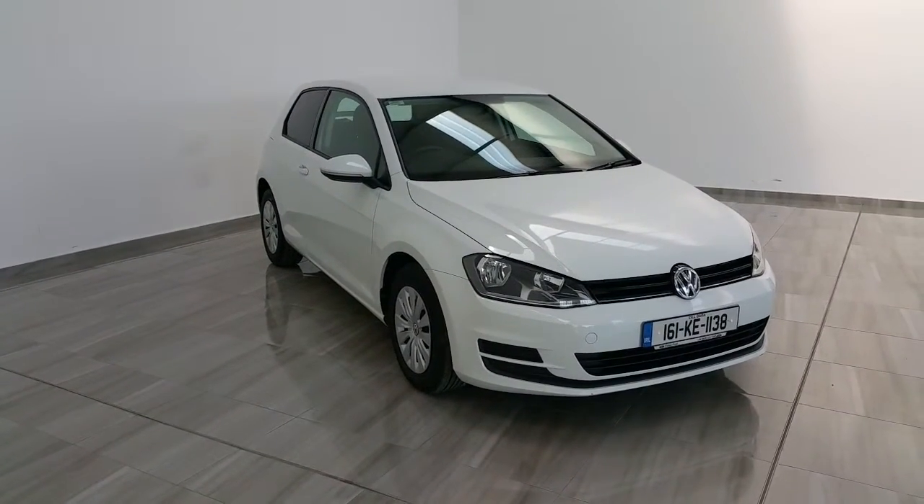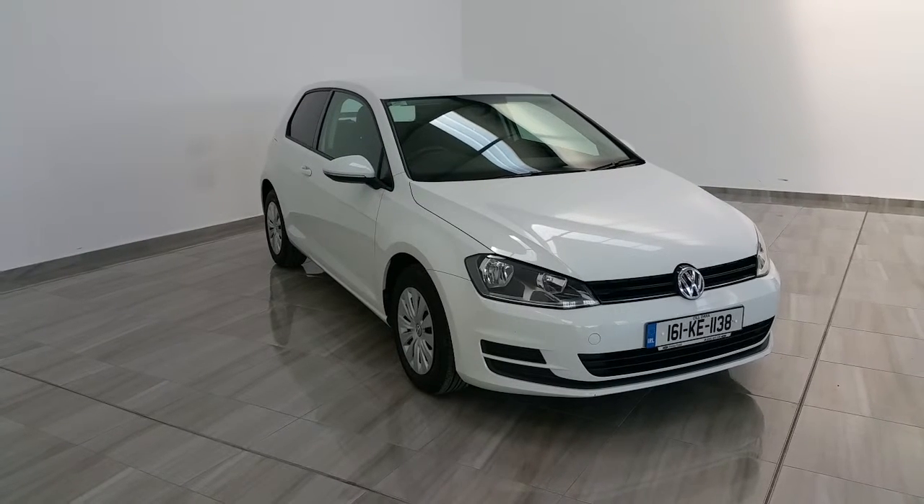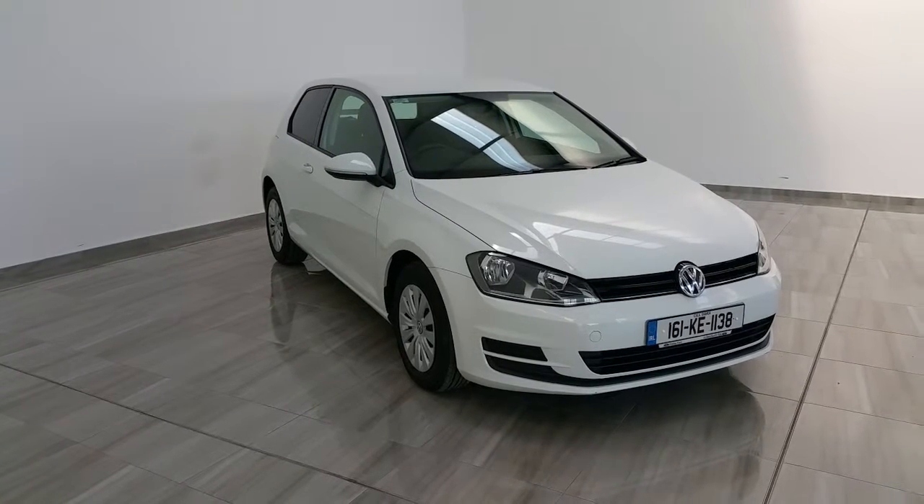Should you wish to arrange a test drive, please contact our sales team on 045 431 725. Thank you.